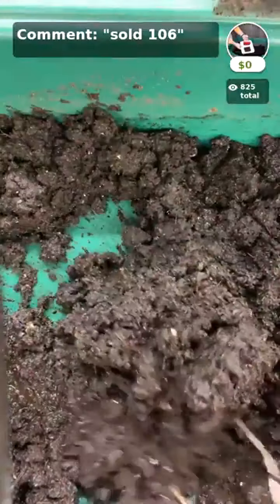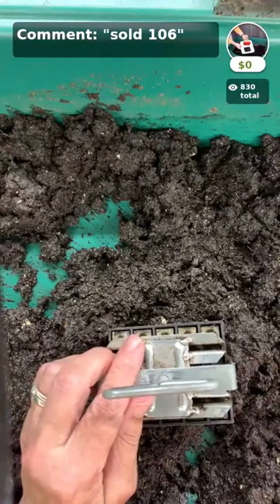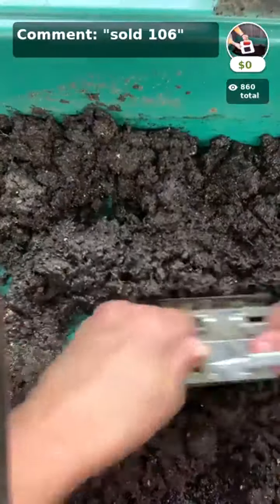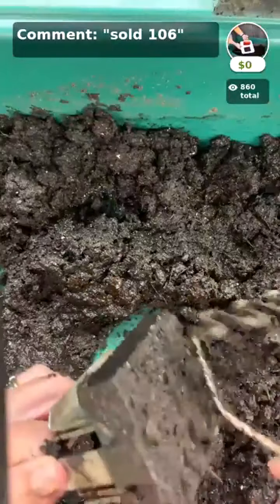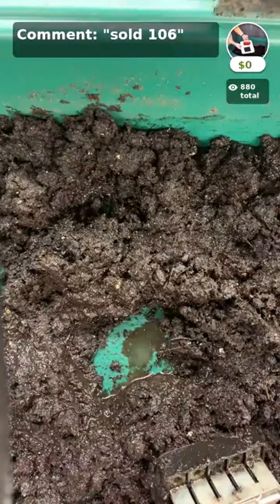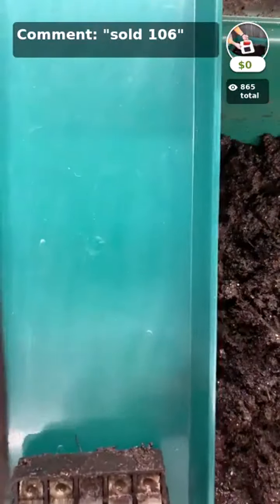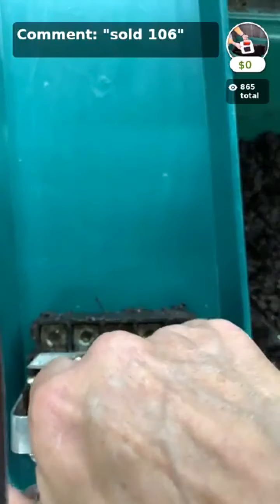The blocking mix is available in the app — it's moistened at three parts soil to one part water. I'm using two hands to hold on to the blocker and I push it down twice. Once you get your hands dirty, you see just how much of a mess I can make. I place the blocker on the tray and pull the plunger to make the blocks.